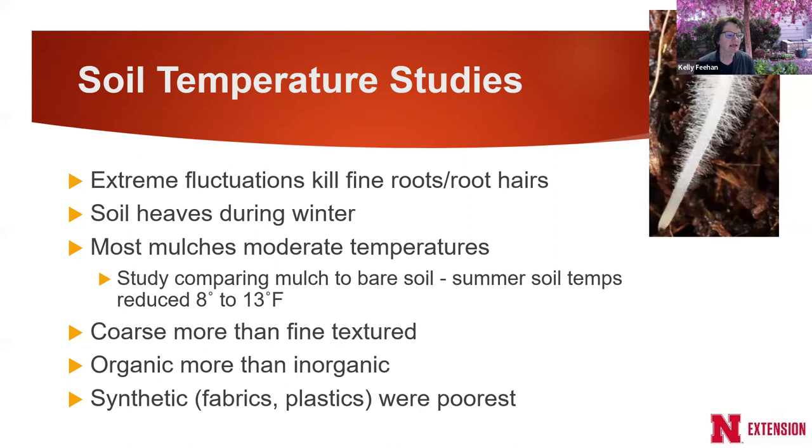Not surprisingly, organic mulch is better than inorganic for temperature moderation. Synthetics — geotextile fabrics, plastic — especially darker-colored mulch, can actually increase soil temperatures over time, which is why we hopefully aren't using plastic in landscapes anymore, though it's still sometimes used in vegetable production.